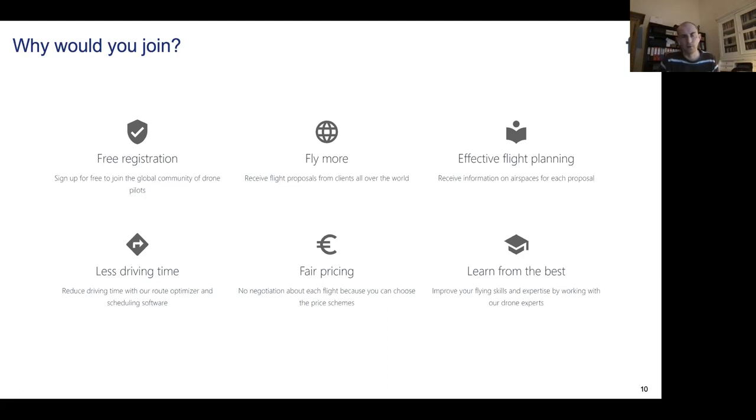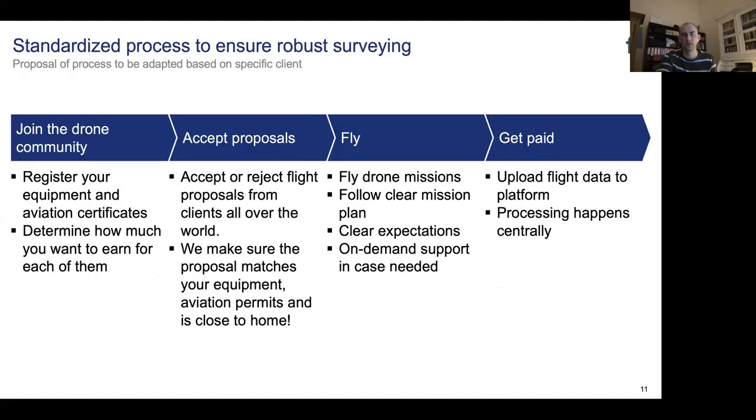More and more we are realizing that the knowledge-sharing element is becoming very important — to help our pilots learn, but also because we have a promise to our clients, so we want to stay on top of things. We have a lot of experience with flying, and a lot of people on the team are drone pilots or regular pilots themselves. We really understand that things can go wrong on the field, but we want to make sure we can address those issues as soon as possible.